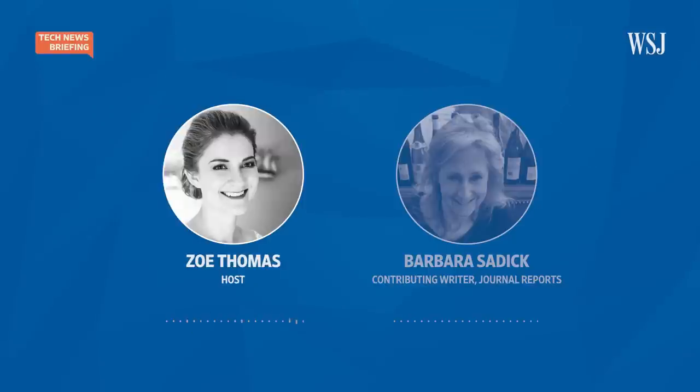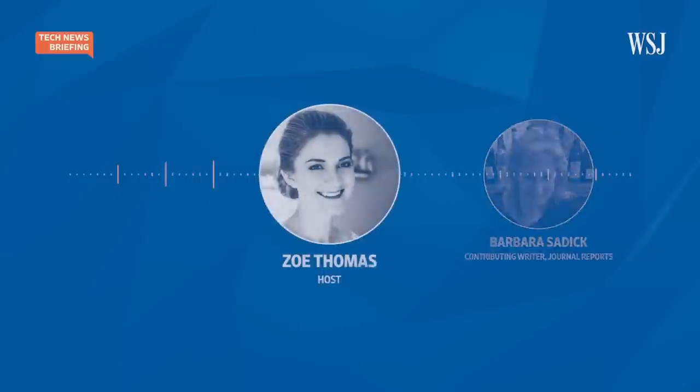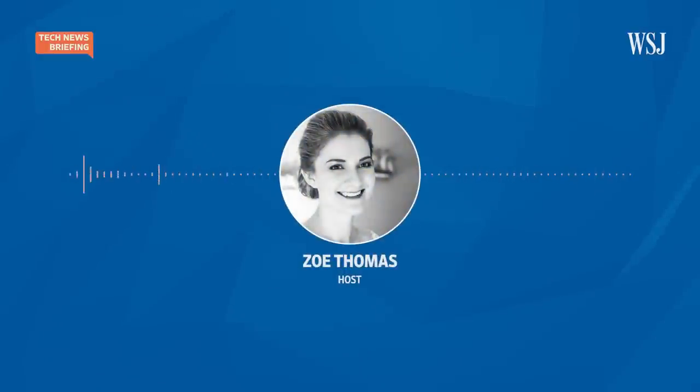That's Barbara Sadek, who wrote about this for WSJ Journal Reports. Thanks for joining us, Barbara. And that's it for today's tech news briefing. But a quick note on AI — we are still looking for your AI questions for an upcoming episode.